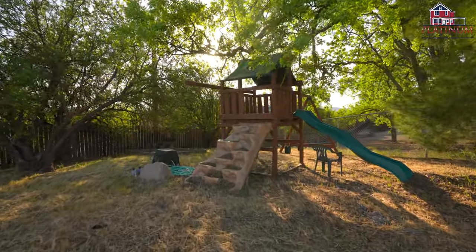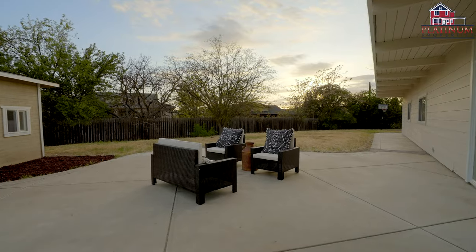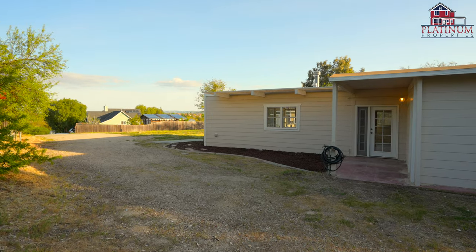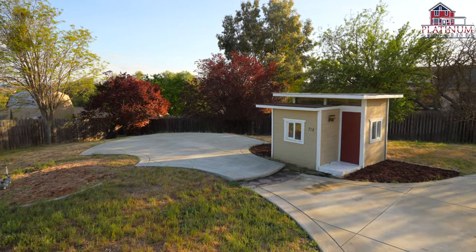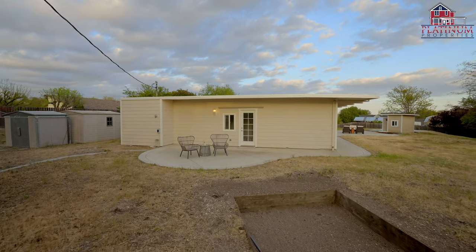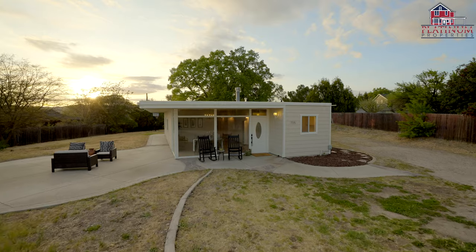Outside there is so much to enjoy. Relax on your concrete patios at the side and backyard, plant a garden or an orchard, and have fun in the playhouse which is large enough to serve as a second office too. You will also find storage sheds, a dog run, a basketball hoop, and concrete curbing awaiting your landscaping touches.